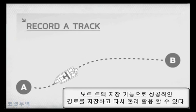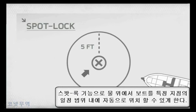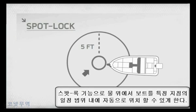Store and retrace successful fishing paths with the recorder track function, or use spot lock to store a specific location on the water and hold you there.